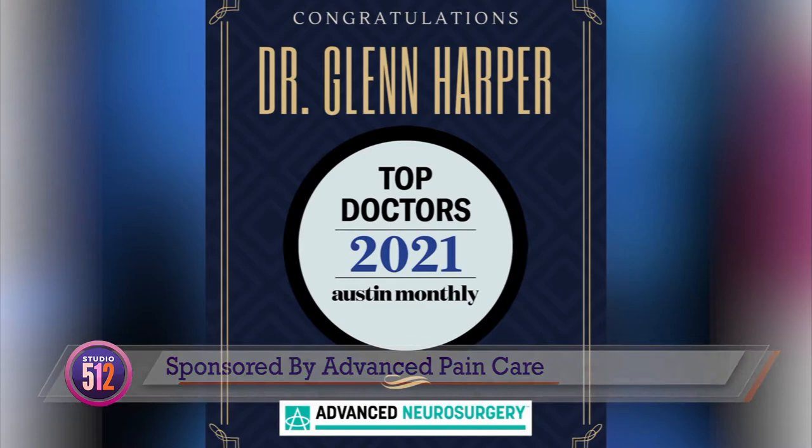Today we're playing Ask a Neurosurgeon with Dr. Glenn Harper, who just happens to be with Advanced Pain Care. Good morning, Dr. Harper. How are you doing? I'm doing well. How are you? I am excited — excited to have some frequently asked questions to pick your brain a little bit.